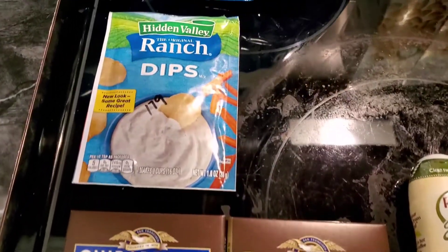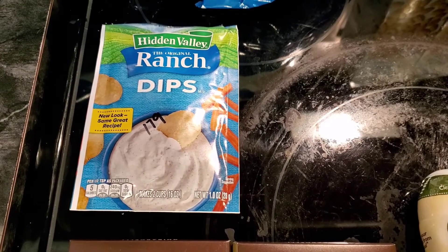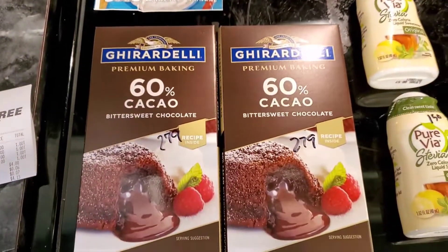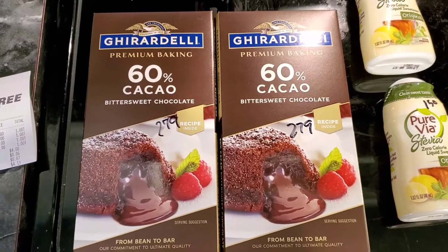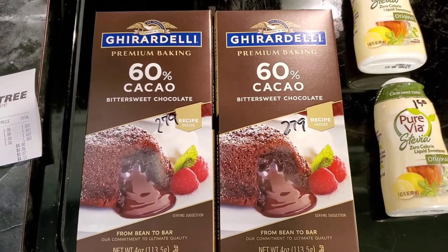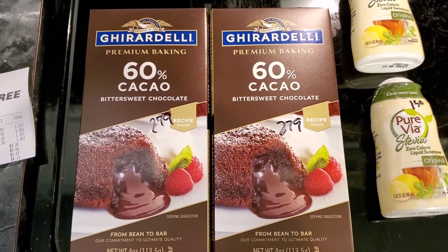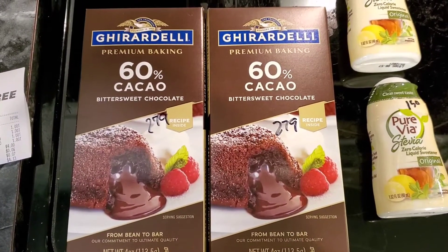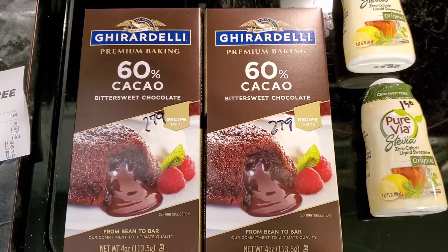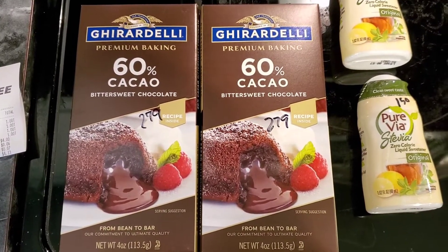Picked up some ranch dip — we had sour cream left over from a recipe so we're going to put the ranch seasoning in there and have dip with the chips. We're going to make some chocolate chip cookies, so we picked up baking bars at $2.79 each. That was literally all they had at Publix, Aldi, and Dollar Tree — pretty disappointing, but they're four-ounce packages each.